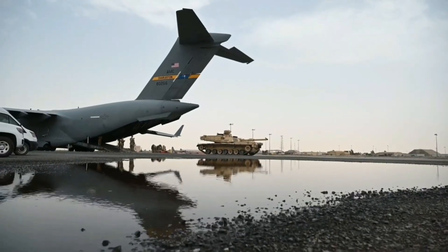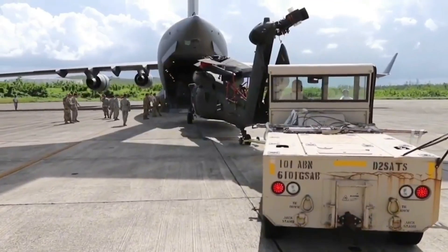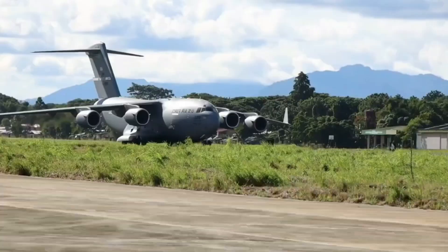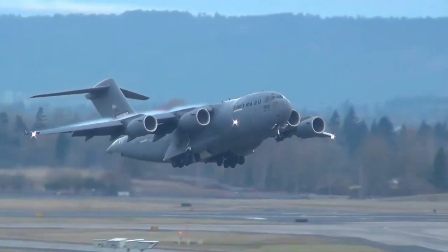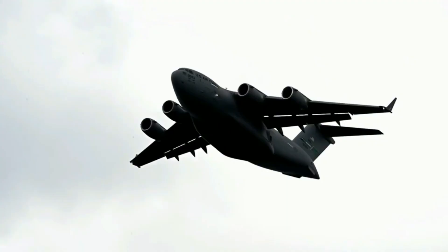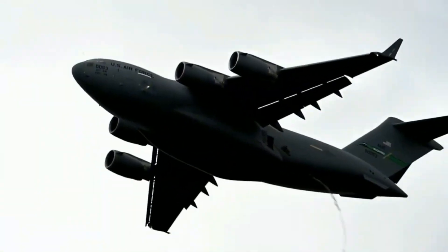Developed in the late 1980s by McDonnell Douglas, the C-17 was designed to fill the gap between strategic and tactical airlift. The Air Force needed a jet that could land on short, unprepared runways while still hauling massive payloads. The result was a rugged, reliable aircraft with the agility of a smaller plane and the muscle of a heavy hauler. Since its introduction, the C-17 has become essential for rapid deployment and global reach.